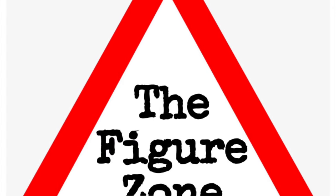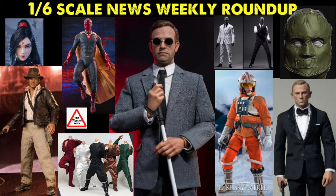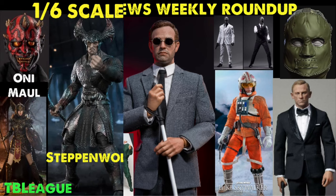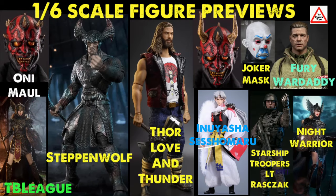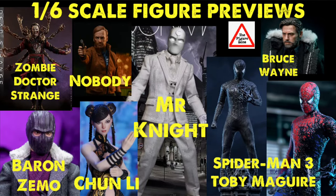Welcome to the Figure Zone. Today I've got another 1/6 scale figure preview video. Some of these figures are from third-party companies, which means they do not own the rights to produce those figures — so if you're cool with that, cool; not cool with that, cool. This is not a promotional video. I don't get paid by the company selling or creating these figures. I check around social media platforms, websites, and sellers to find out which figures are up for pre-order right now, so stick around to the end so you don't miss out on any cool figure pre-orders.